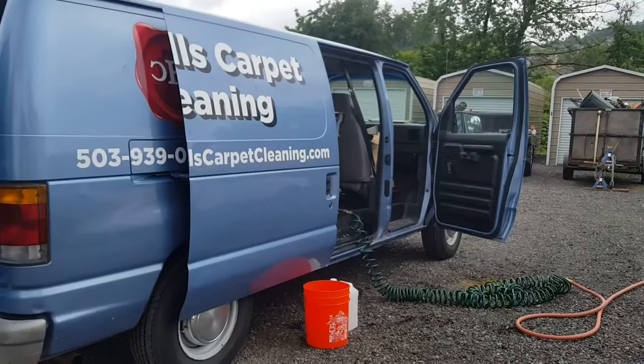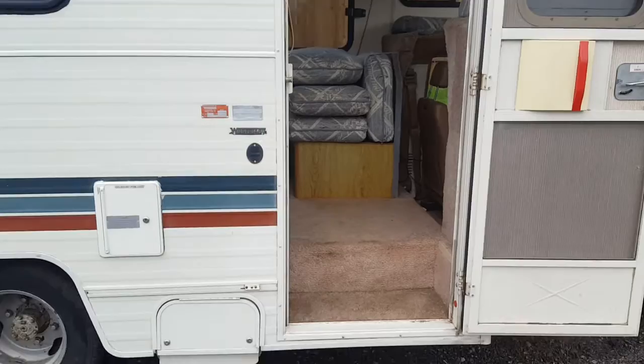Good day, Jeffrey with Howell's Carpet Cleaning out here in Happy Valley, Oregon. Today we are going to be doing a little bit of an RV cleaning on what we've got here. It's pretty small, just one of those units — you know, buy, fix up, clean up, and flip.